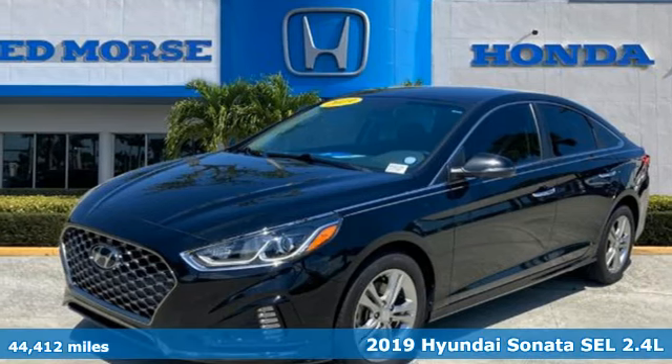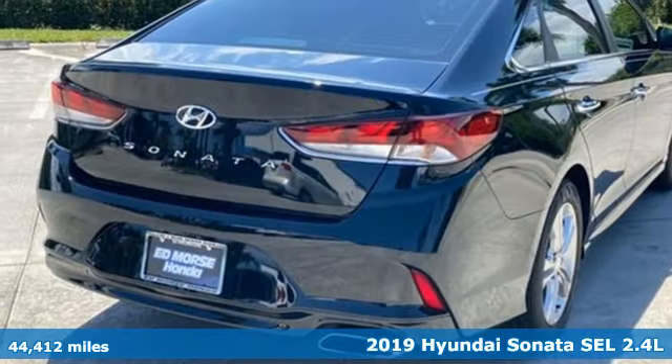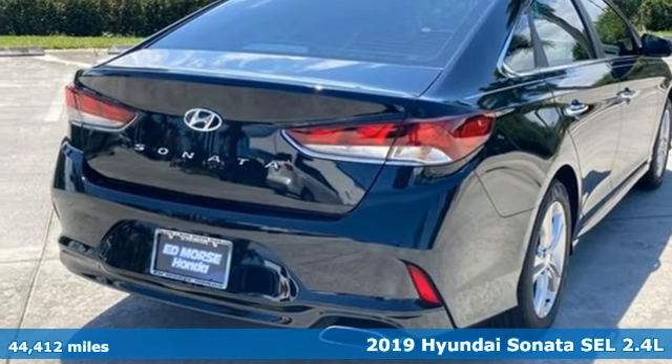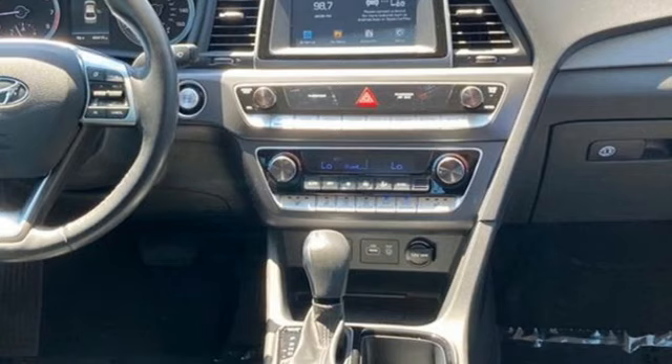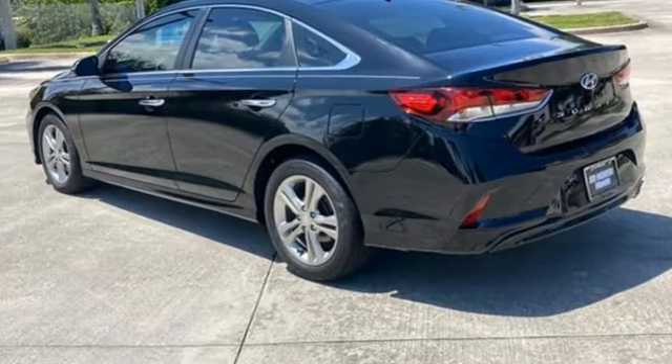It's a 2019 Hyundai Sonata. It's practical in a lot of ways, but most of all it's perfect for practically everyone. And with features like these, every drive is a pleasure.